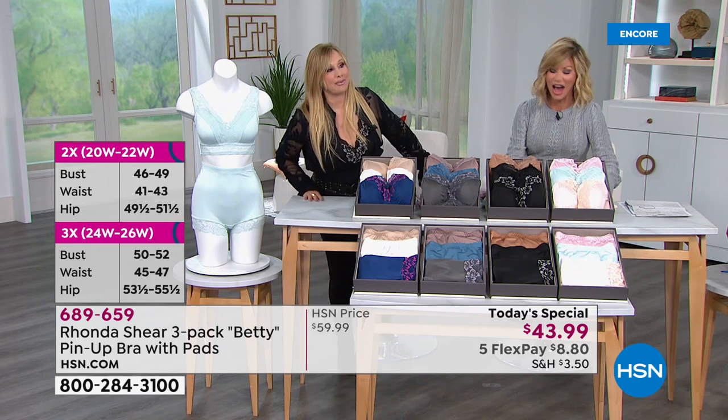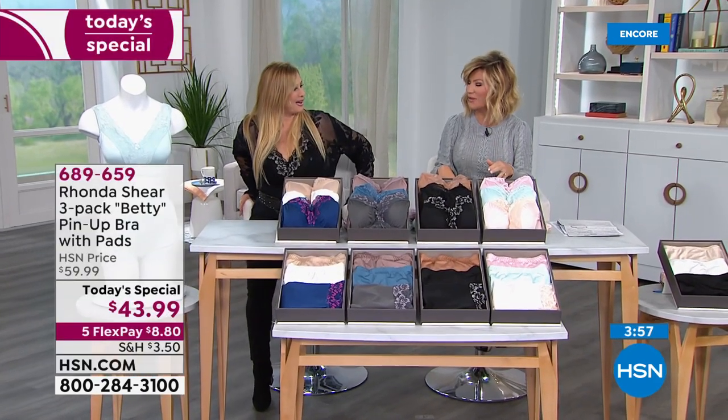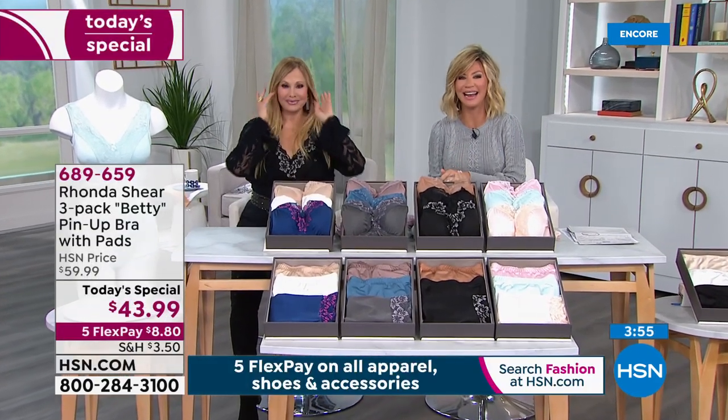There's nothing sexier than shoes and that cute little bra and panty set. It's Valentine's Day — come on. If you're thinking Valentine's, can we get it home for Valentine's Day? We'll double-check on that. We're going to head out to our phones — it's a great gift.